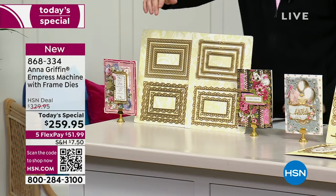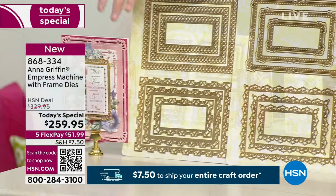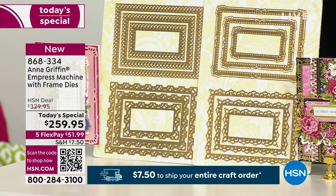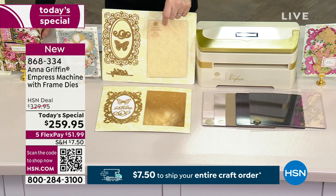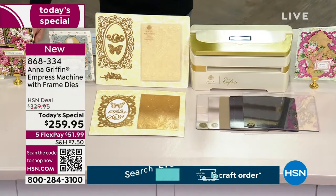You're going to get all of these frame dies — a 12-piece set, the largest being 5x7. We're also going to include, essentially at no additional cost, the other cutting dies including frame, butterfly, birthday, and flourish. You're going to get the embossing folder. You get all of it at the biggest value ever.